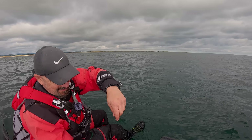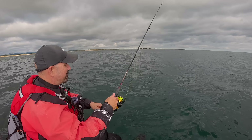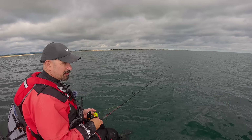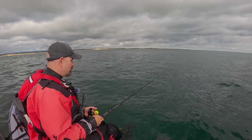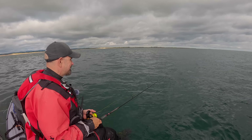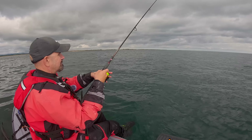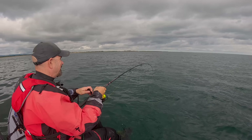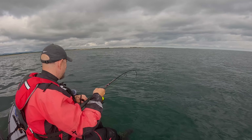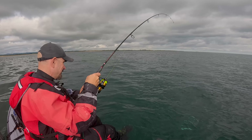Just need to take your time when you've got a wrasse. We're only in 15 meters of water but because you're coming up vertical they haven't got time to adjust - wrasse don't really like coming up. He'll be all right, he's gone straight back down. Oh, it might be a mackerel - I think the first mackerel of the session has arrived. As soon as we put the metal on it was inevitable really.